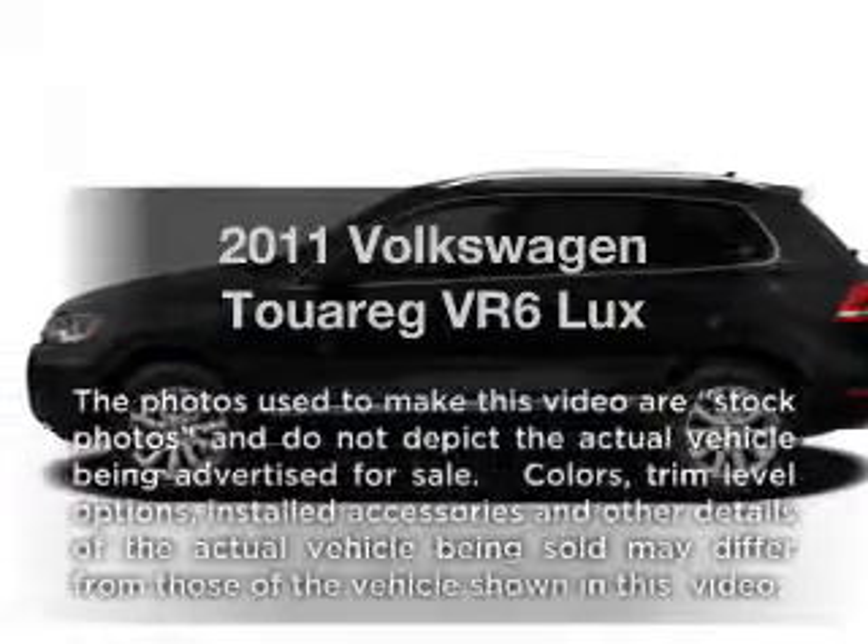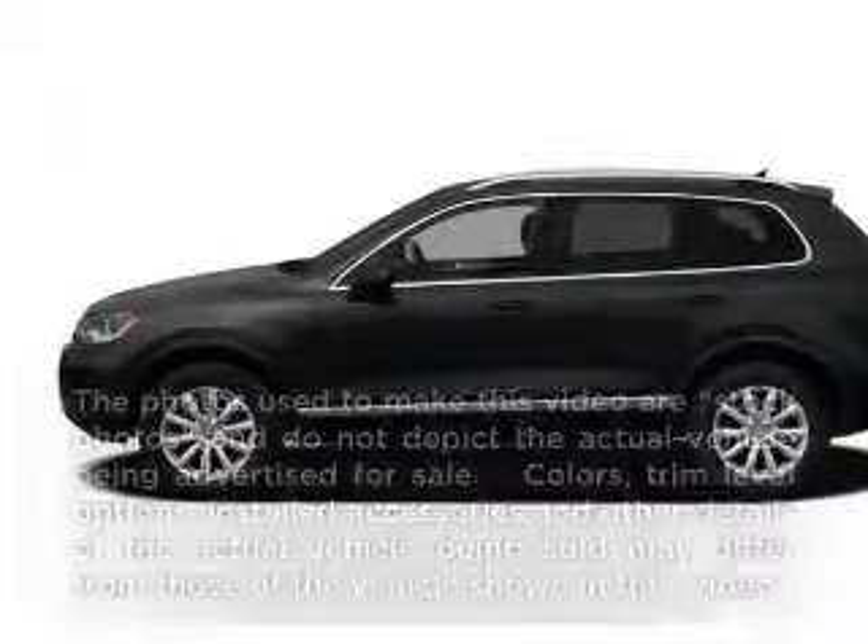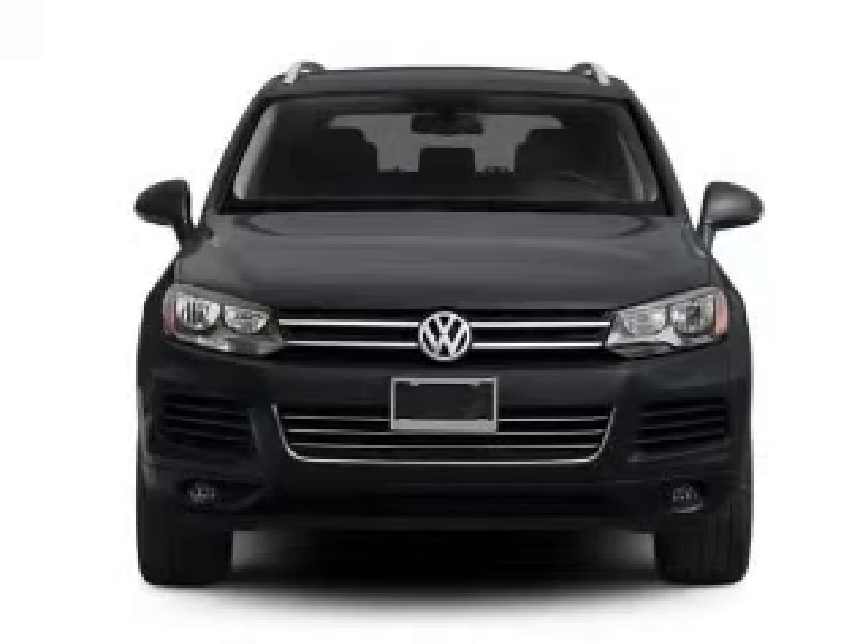Get noticed in this 2011 Volkswagen Touring. If you're looking for a first-rate auto, this one could be yours today.